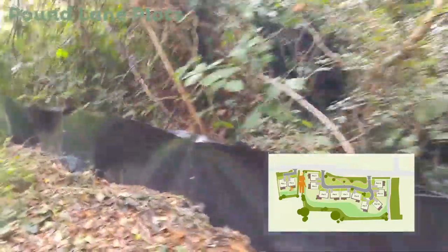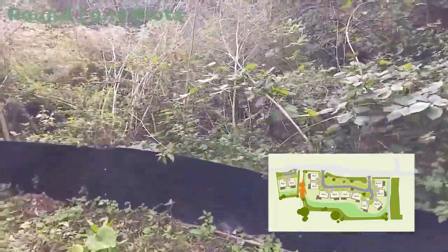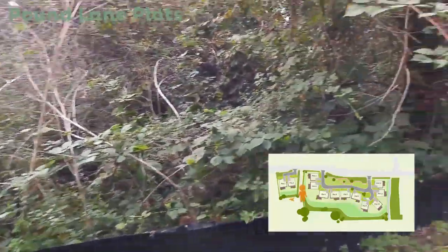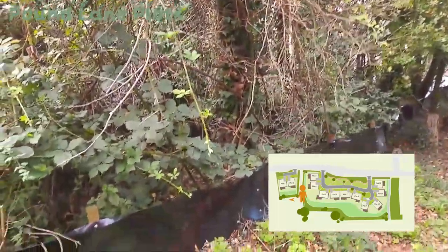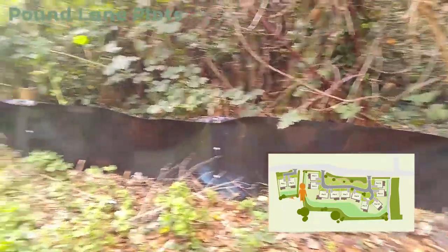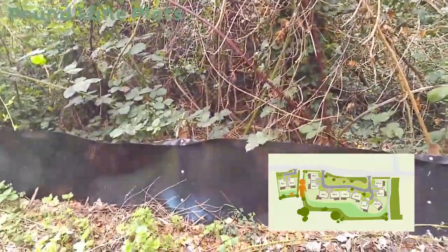I thought it would be useful for you to see how big the extent of the garden will be. So here we are, following the newt fence. This is all your garden — more garden, more garden. We think it's about here, somewhere like that, so you get all of that bit as sort of extra garden, though we're not 100% sure exactly which line it is.